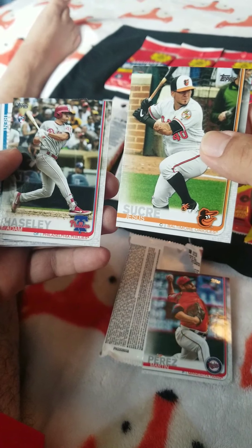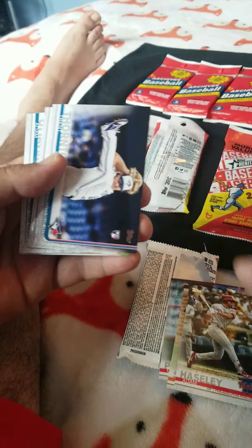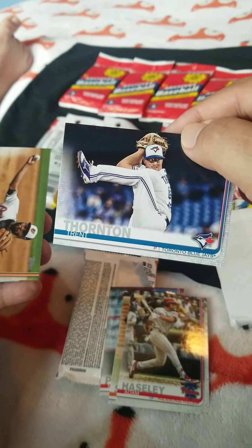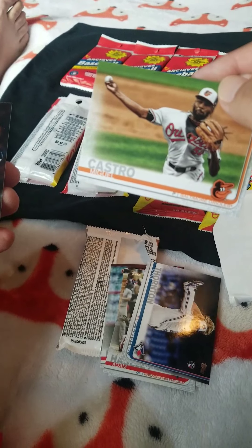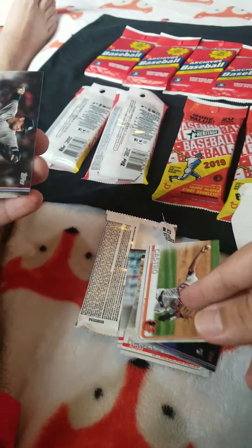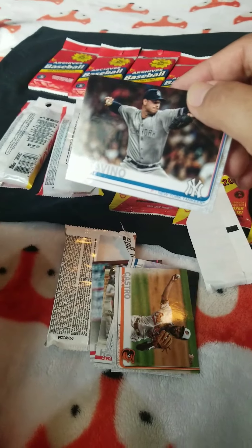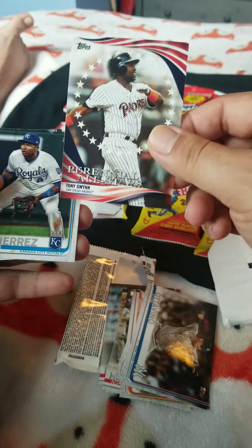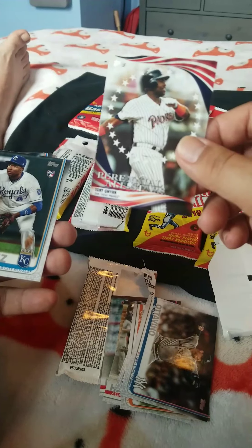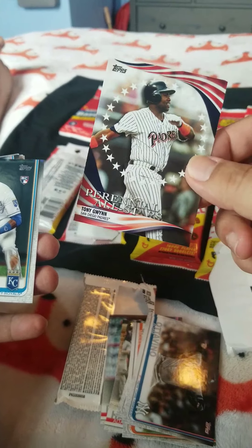I don't know who this guy is. Hansley Adams, another rookie here. I don't know who he is. Wow, that's a nice leg kick — I don't think I can get my leg that high. Miguel Castro — like him. And this guy, I don't know. Let's see if he pitches good for the Yanks — I don't know if he's still with the Yanks, to be honest. Oh, this is Tony Gwynn. Rest in peace. One of the best hitters of all time, right here.